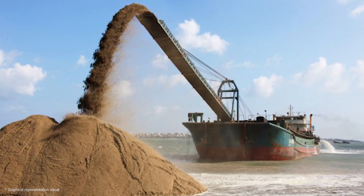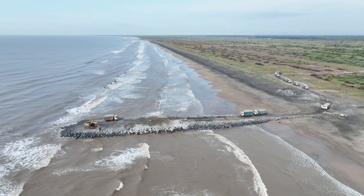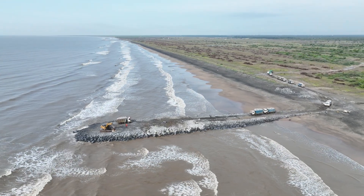As the sands shift and the sea transforms, the Machilipatnam Greenfield Port will testify to human ingenuity and perseverance.